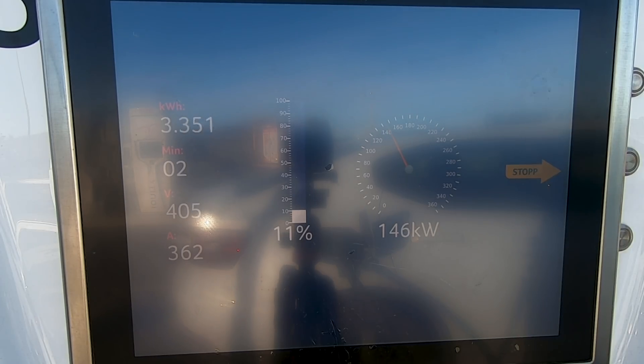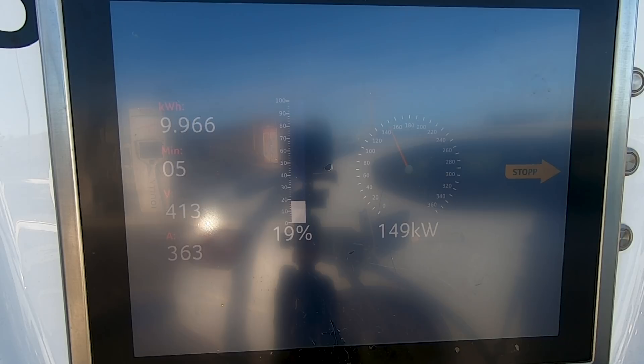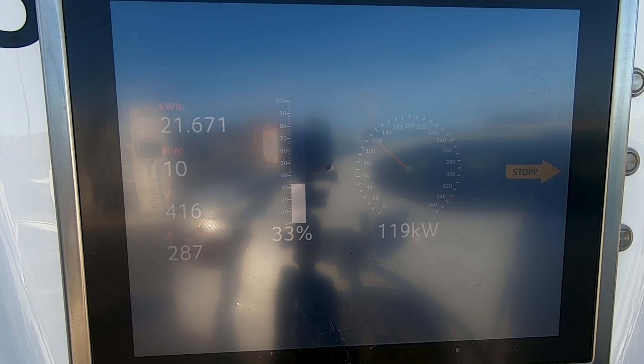Going through the actual charging session with the overlay: at 10% state of charge, we are at 144 kilowatts. The speed keeps climbing steadily until we peak at 150 kilowatts at 20% state of charge. Then at 21%, we start to throttle — down to 127 kilowatts. It steadily creeps back up to 133 kilowatts all the way to 30% state of charge. But again at 30%, it throttles again — down to 117 kilowatts — then creeps up slowly to 120 kilowatts at 36% state of charge.